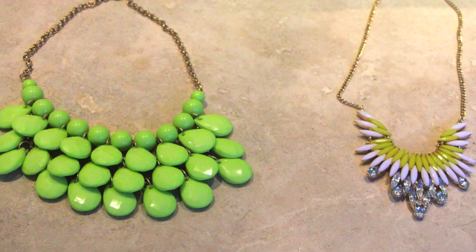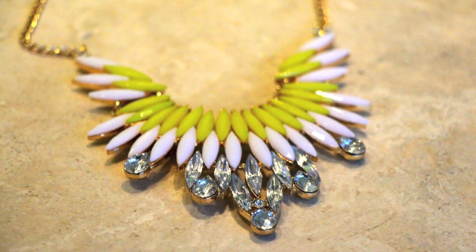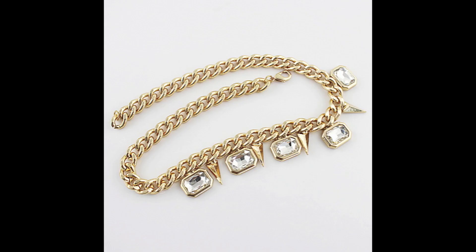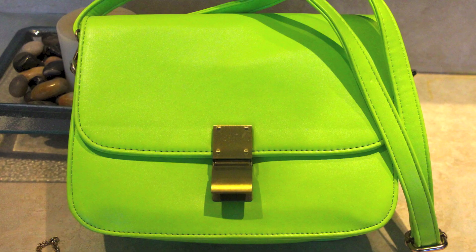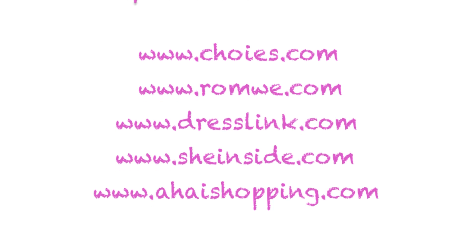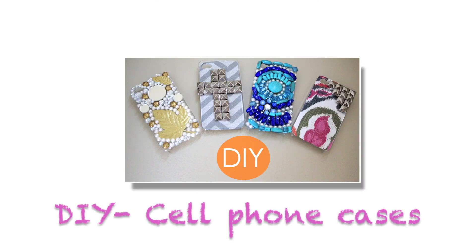Moving on to the accessories, I got some necklaces and one purse. I got this light green beaded necklace, an open wing pendant necklace, and a gold and crystal chain necklace — I love it, that is why I'm showing you the picture from the website — and finally this green crossbody small handbag shoulder bag. That's it! I really hope you guys enjoyed this video, and I want to give special thanks to all the online stores that sent me these awesome items. See you next week, bye!